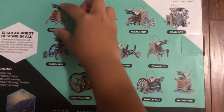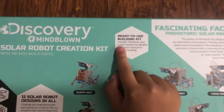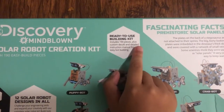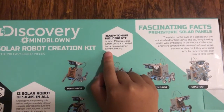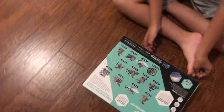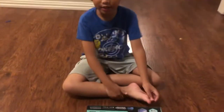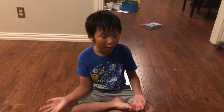So I'm going to be building Puppy Bot. Ready to use building kit includes 190 pieces, plus customized decals and detailed instruction manual for easy building. And I'm in gifted and talented - if you are in gifted and talented, you might have learned about coding. I did.